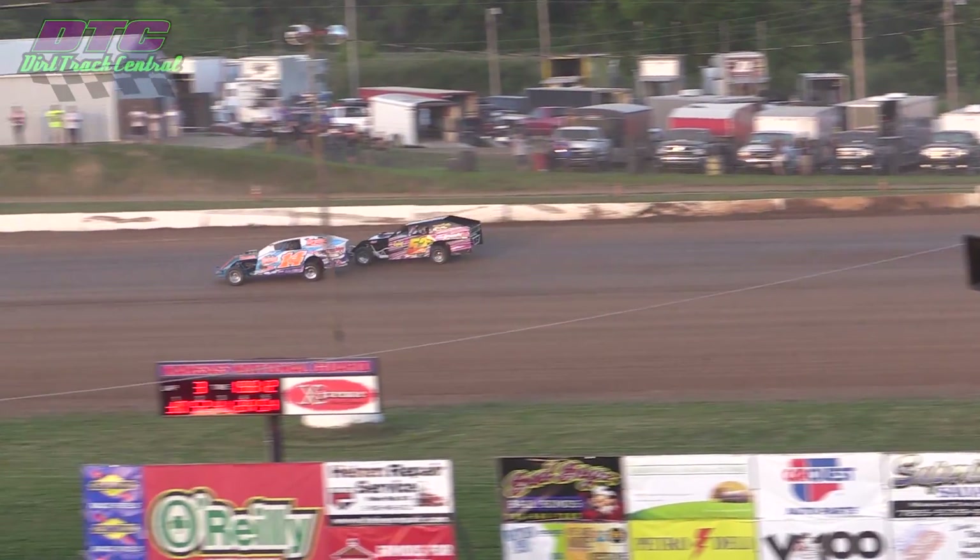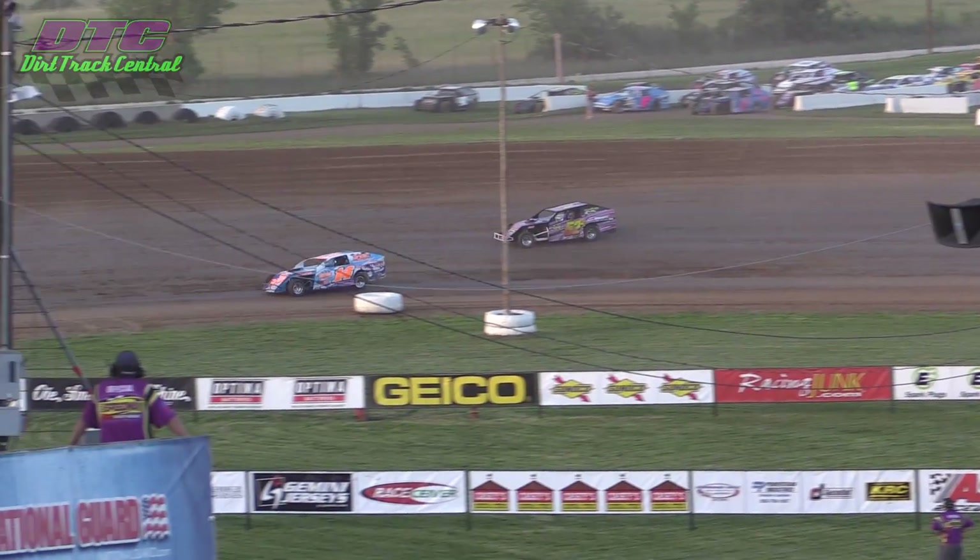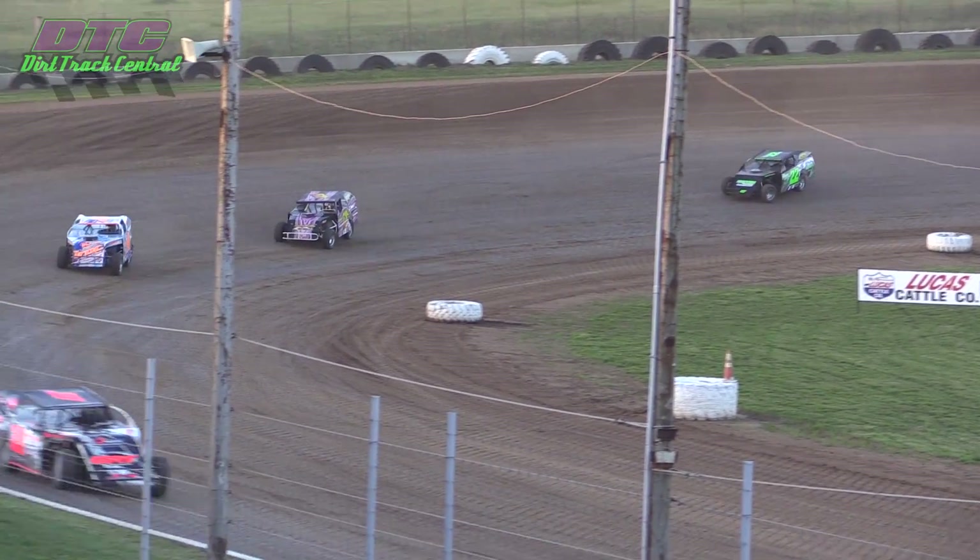Battle for second spot here — the 14-J of Jeff Jones and the 52 of Cliff Shepard. Jones makes the pass as they enter turn three.